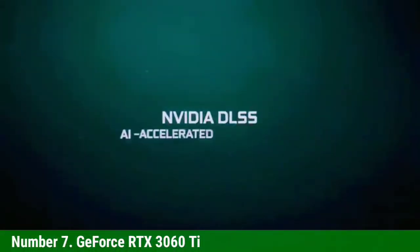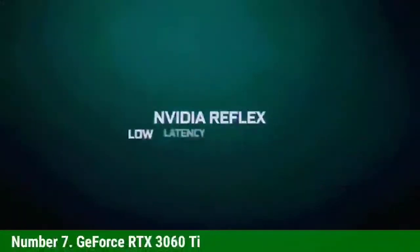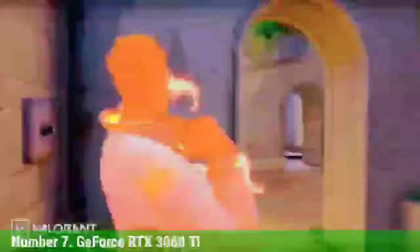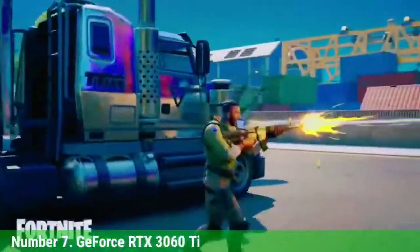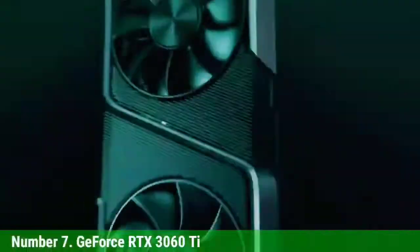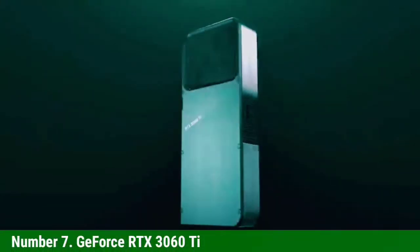The 3060 Ti beat the previous-gen RTX 2080 Super in our testing, winning in every game we ran. It's also only about 9% slower than the RTX 3070, but costs 20% less. If you're still sitting on an older GTX 1070 or RX Vega 56, the 3060 Ti is up to twice as fast, sometimes even more.